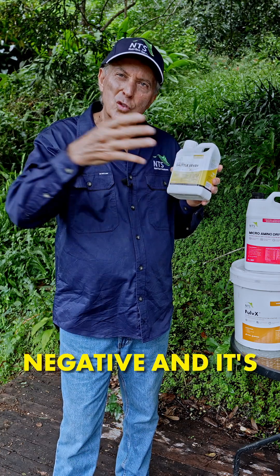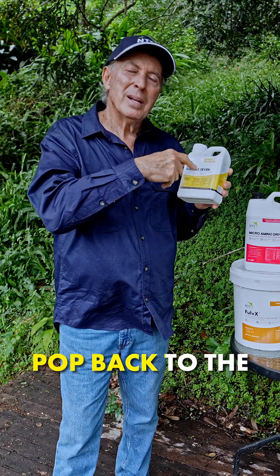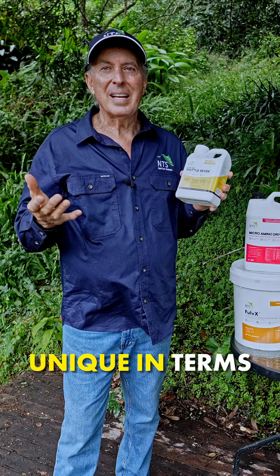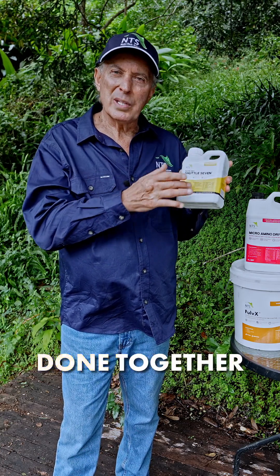Now it's charged back to negative, and it's drawn back to the little holding pen, grabs another zinc — bob, bob, bob, pop — back to the holding pen, another zinc molecule. And that's really unique in terms of mineral delivery systems. You can have all the different minerals, or you can have them all done together.